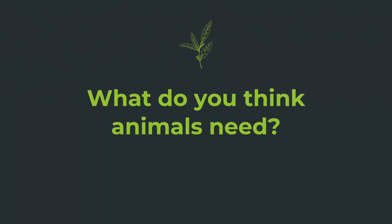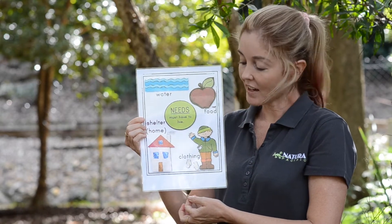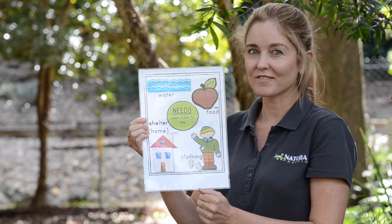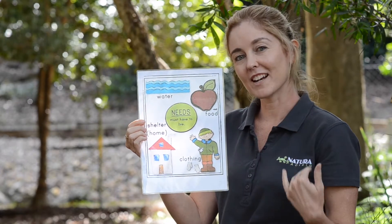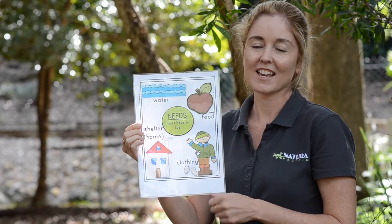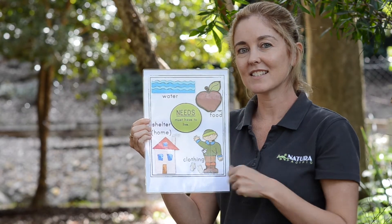Now let's talk about what animals need to survive. Think about what humans needed. Animals need water, animals need food, and animals need shelter — but they don't live in a house like this. And do animals need clothes? No. But they have body coverings like fur, feathers, and scales to keep them warm. So if you want to make a garden for wildlife, make sure your garden has all of these things for wildlife.